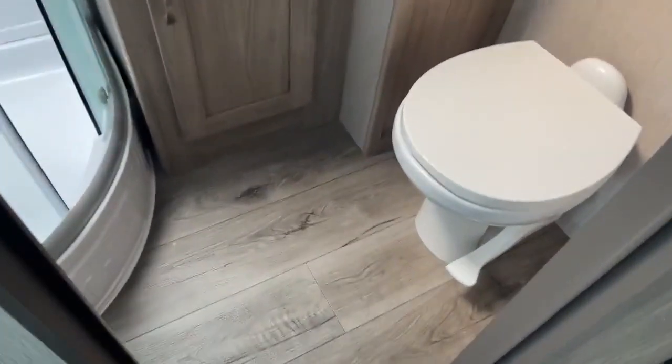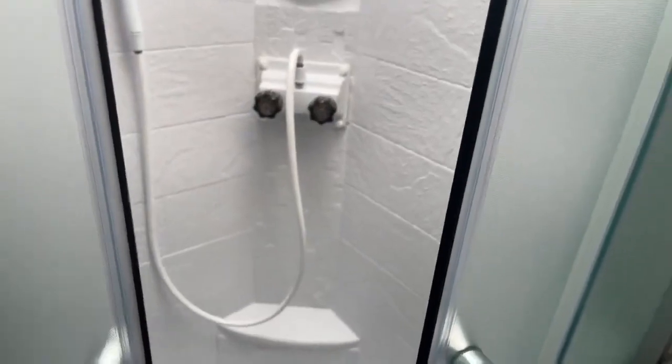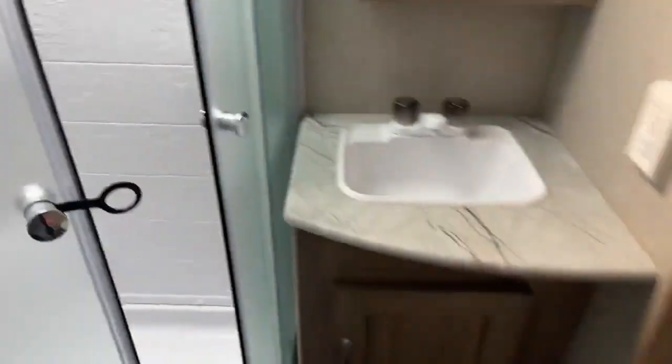Coming over to the bathroom, you have a porcelain foot flush toilet with lots of leg room, extra towel hanging space, a nice little cubby spot, more storage with a vanity, and a vent. There's a skylight and a corner shower with real shower doors — plenty of room even for me. And there's a mirror in there too.